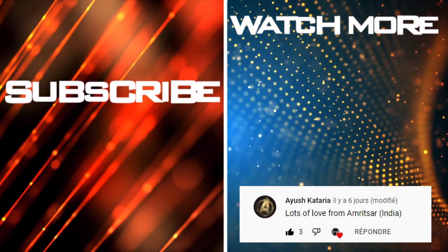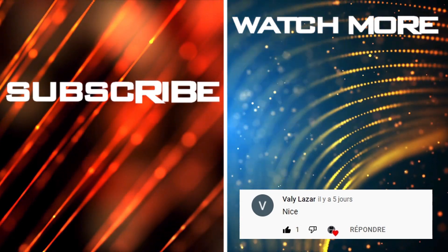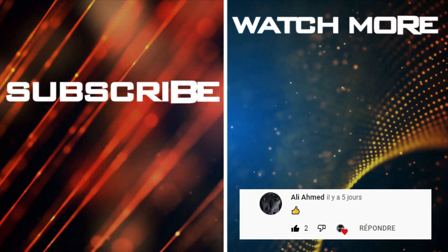Help my channel to grow — leave a like and a comment. Click on the right for more videos, on the left to subscribe. Thanks to my active subscribers.